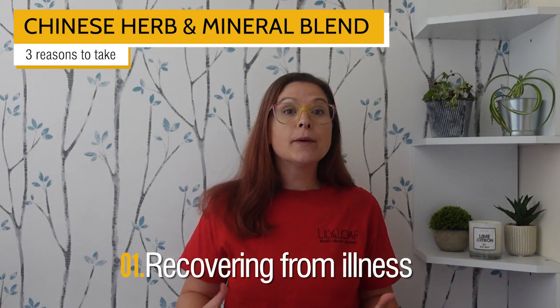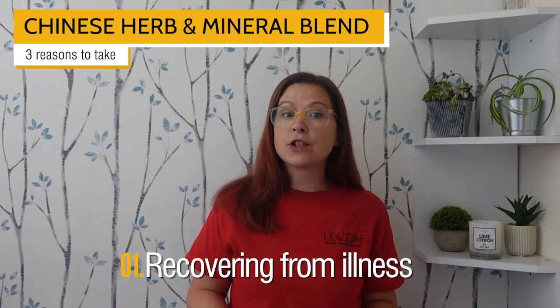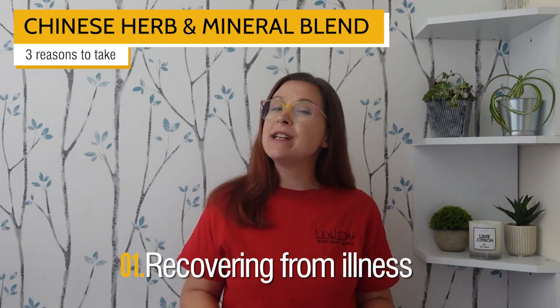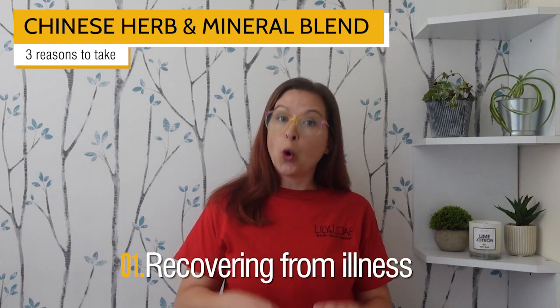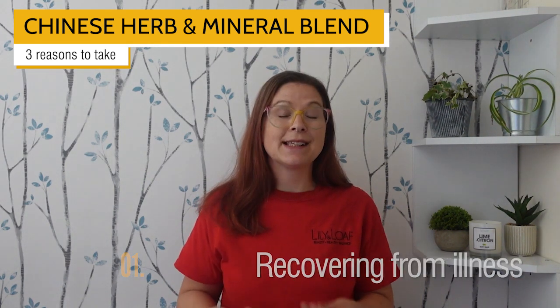It also includes ginger, a natural anti-emetic, to help reduce feelings of nausea. Plus, ginseng, which can help to restore your vitality. Admittedly, it won't get to the root cause of the illness, but it can help to reduce the symptoms and severity.